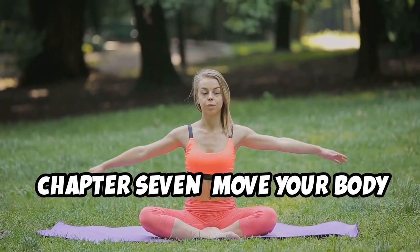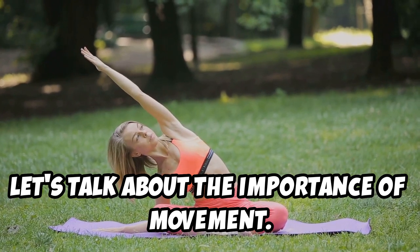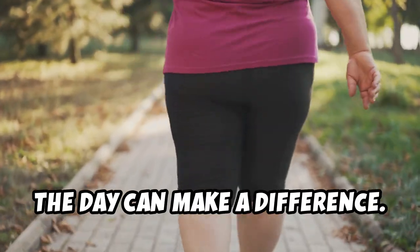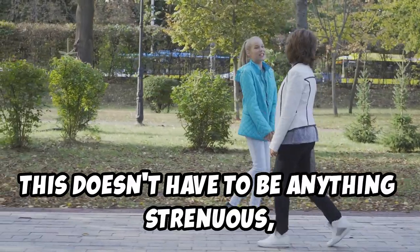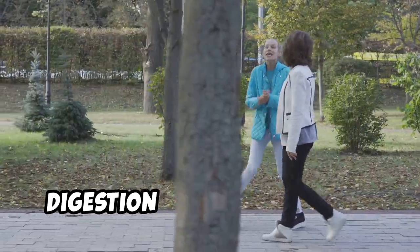Now let's talk about the importance of movement. While exercise is crucial for overall health and weight management, even small amounts of movement throughout the day can make a difference. One simple habit to incorporate is taking a short walk after each meal. This doesn't have to be anything strenuous — just a 10–15 minute stroll around the block can do wonders for your digestion and energy levels.